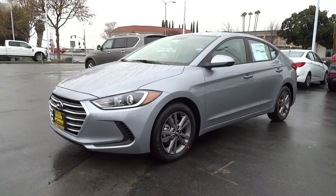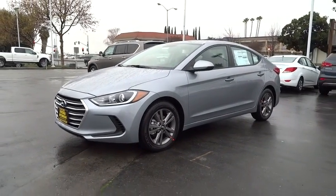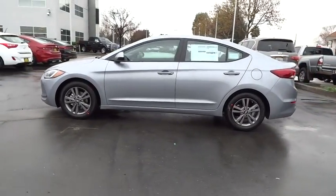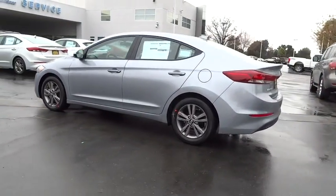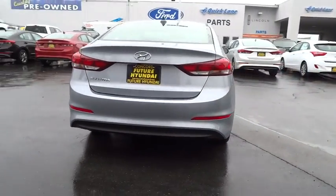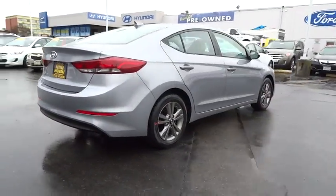The 2017 Hyundai Elantra. The Elantra boasts the most interior room in its class and gets an exceptional 35 mpg. With its luxurious standard features, the Elantra is an easy choice. Here are some of this vehicle's great options.